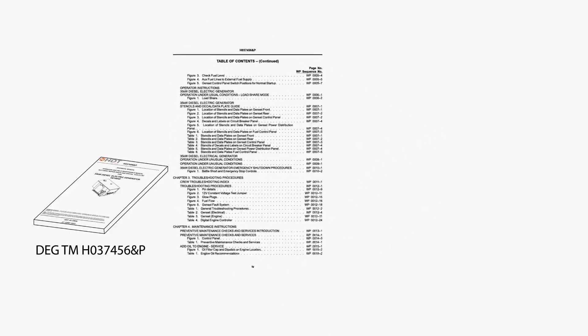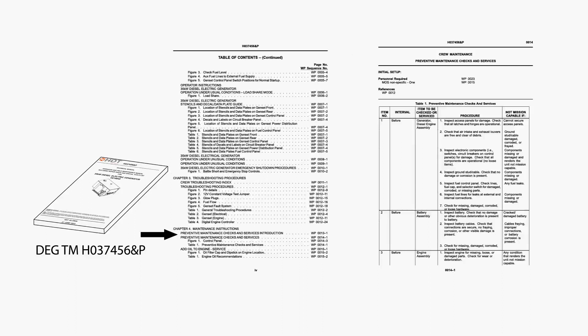Preventive Maintenance Checks and Services are performed to keep the 35KW Genset in good operating condition. The checks are used to find, correct, or report problems. Operators can perform PMCS using the TM.